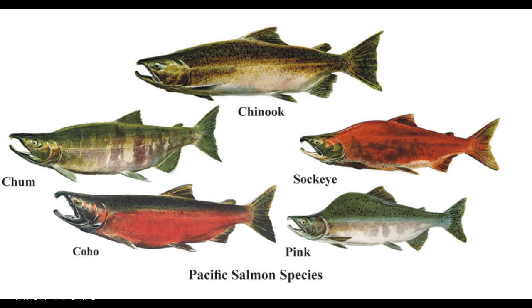Throughout the entire life cycle of the Pacific salmon, they play an important role in the environment and in the lives of people.